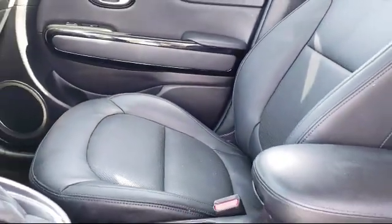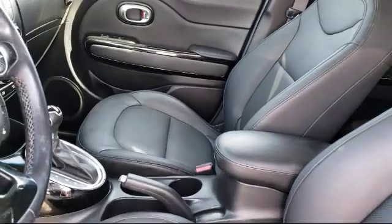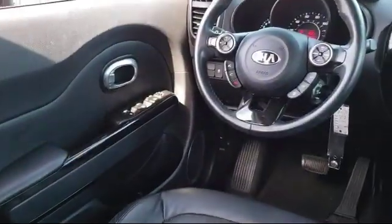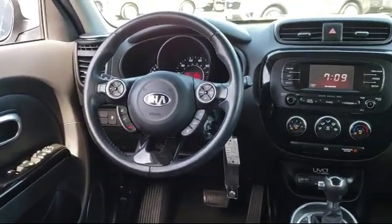Only the best trade-ins and purchased vehicles make it through our meticulous inspection and reconditioning process. We know it matters who you buy from, and that's why here at Folsom Lake Ford, we say: making you a great deal is the easy part.